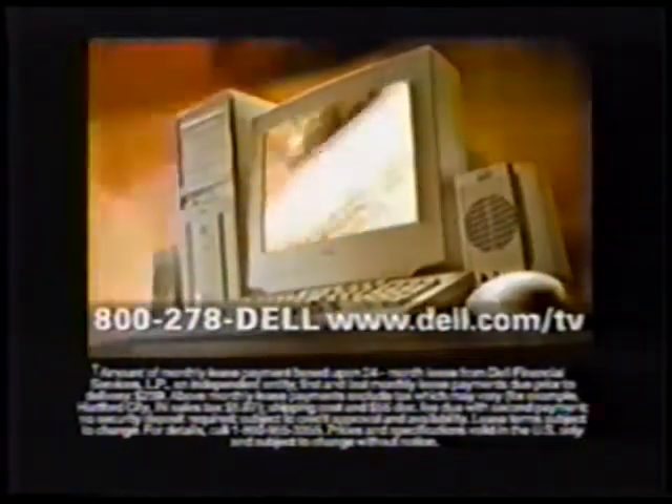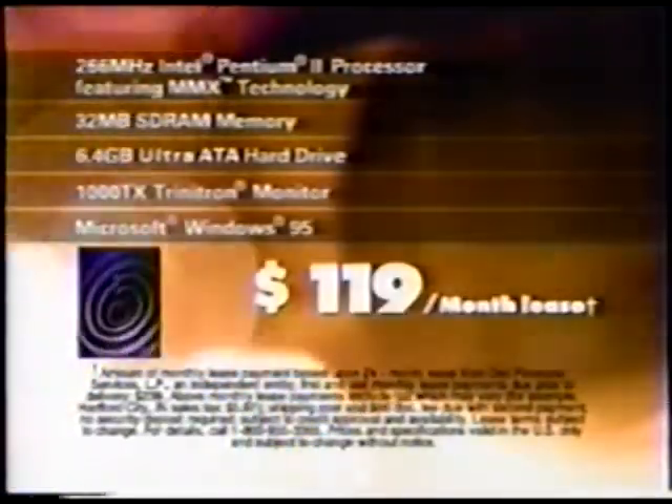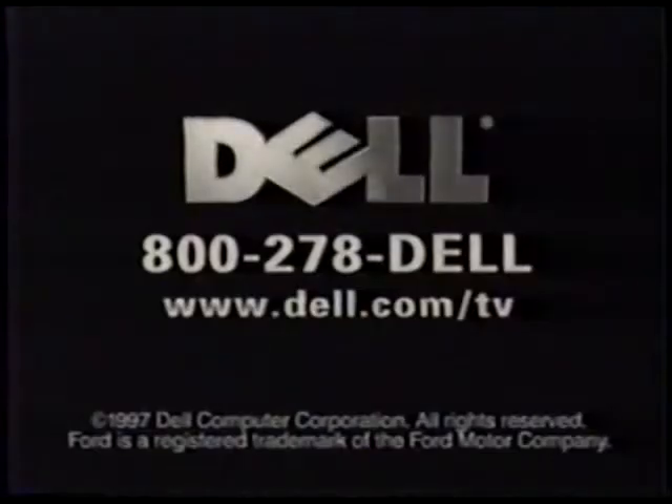The Dell Dimension XPS with a 266 MHz Intel Pentium II processor. Pure performance for just $119 a month. Dell, what can we build yours to do?